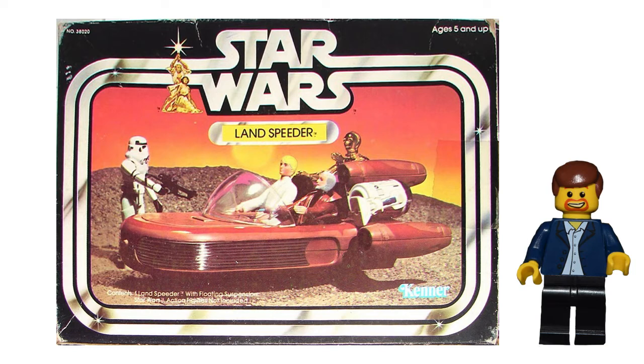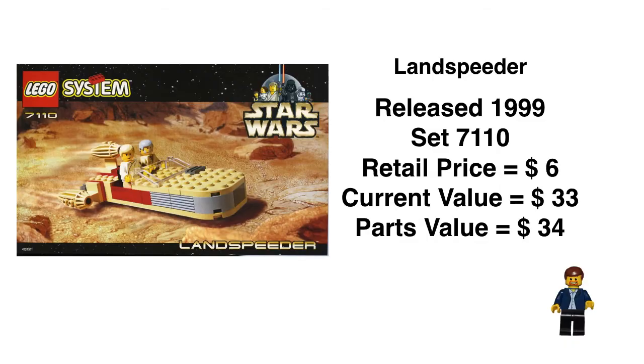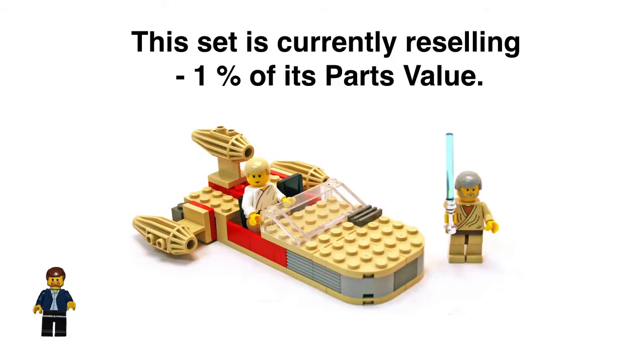I'd love to get some of these somewhere down the line, but I'm into LEGO now, so that's the way it goes. LEGO did do a Landspeeder back in 1999 — it was the first one they did — retail price of $6, current value of $33, parts value of $34. It's a nice looking set. It's very primitive, granted, but it does do what it's supposed to do.